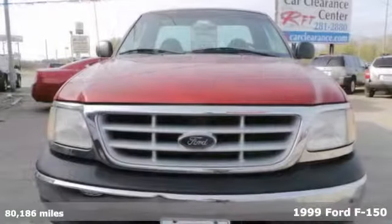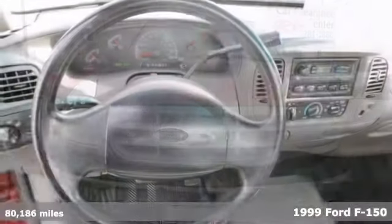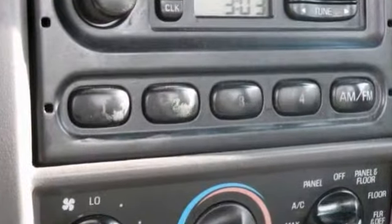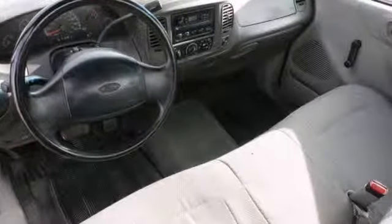If you're looking at liability, this 1999 Ford F-150 XL is the truck for you. When you get behind the wheel, you'll know it's time to get some work done. It comes with alloy wheels, air conditioning, and AM-FM stereo. Plus, you get solar-tinted glass and a rear step bumper.